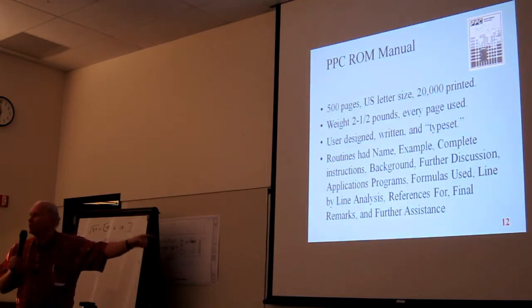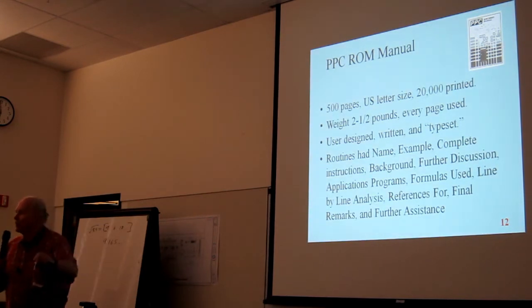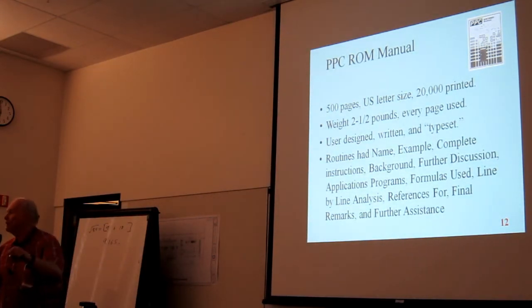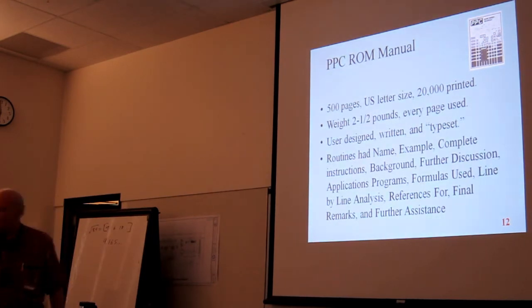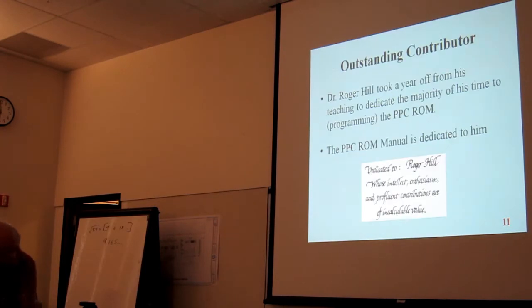The original printing of the PPC ROM manual had names and phone numbers of people you could call if you had questions. I tried them last week — they don't work anymore.